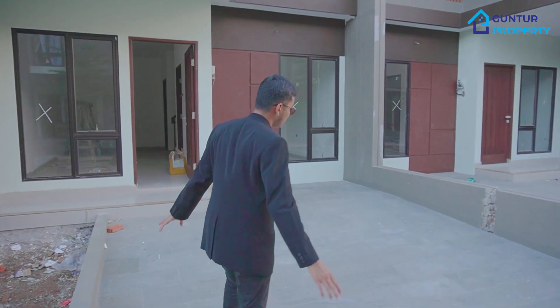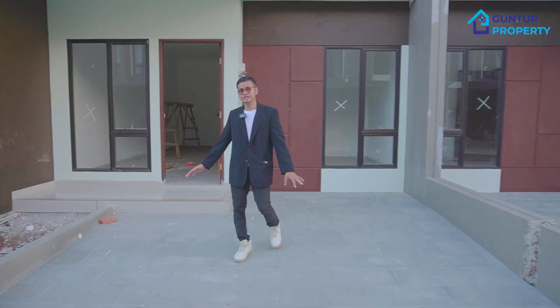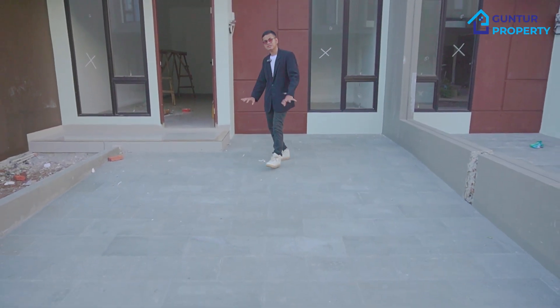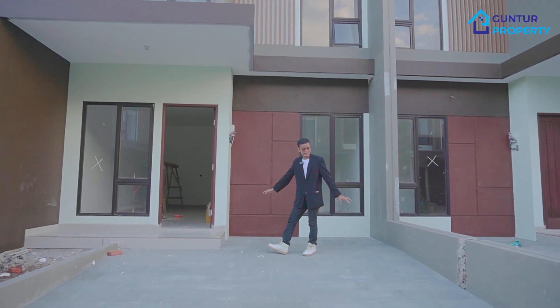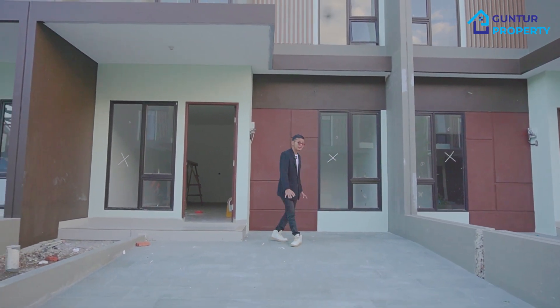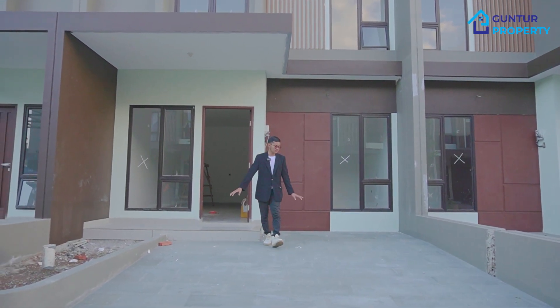Ini dia contoh real unitnya. Kita sediakan juga batu alam ya bapak ibu. Bagus, jadi kita tidak pakai keramik. Kalau keramik kan bisa retak-retak. Kalau batu alam ini kuat nih. Bapak ibu bisa lihat sendiri ya. Parkirnya ini sudah sangat luas sekali nih. Muat dua mobil ya bapak ibu.